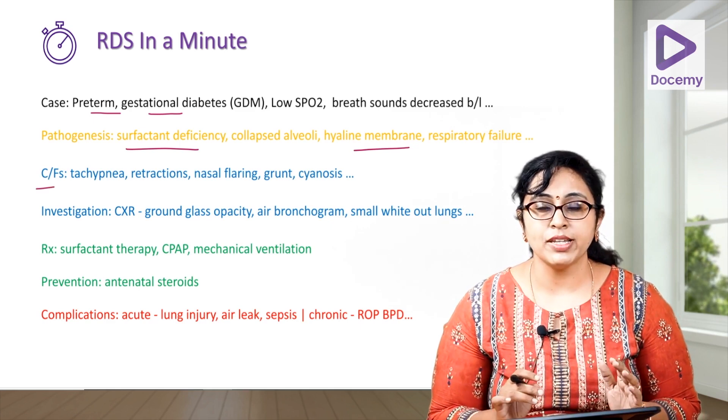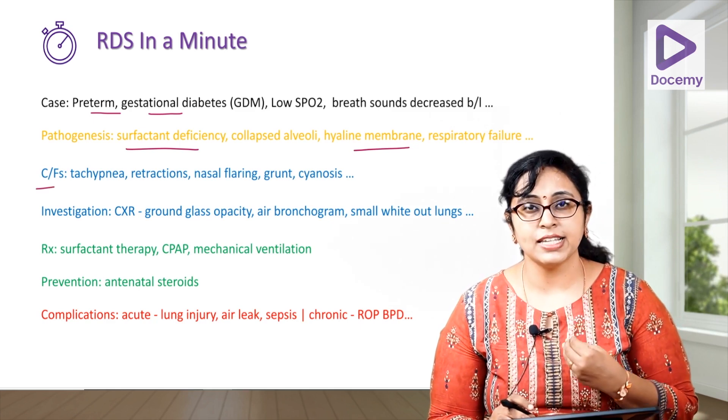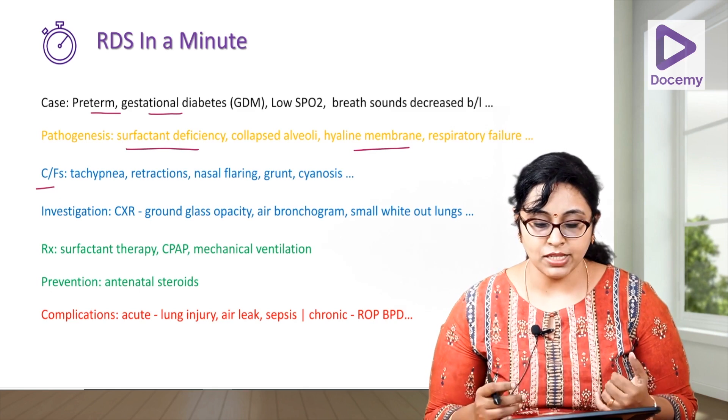Clinical features of respiratory distress include tachypnea, grunting, nasal flaring, cyanosis, and decreased breath sounds bilaterally.